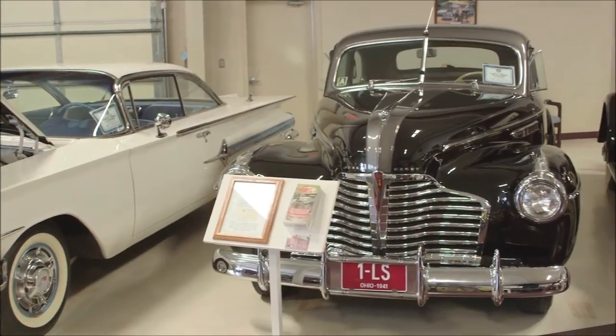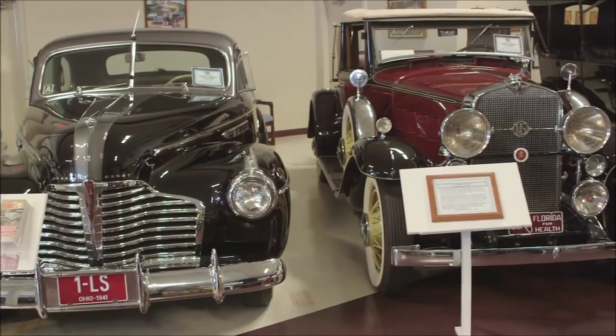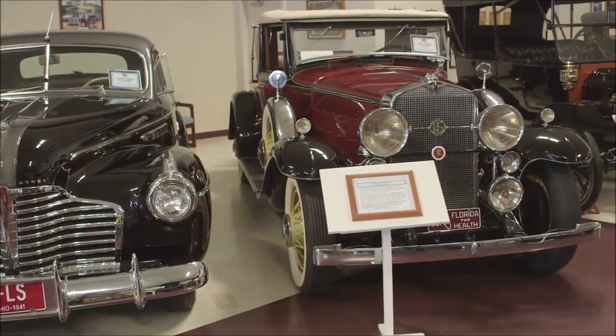People come into this museum and they look at the cars and they're amazed. They're amazed at how beautiful they are, and they are going to be still more amazed when they see these cars that are completely silo-jetted.